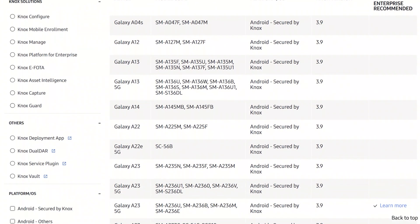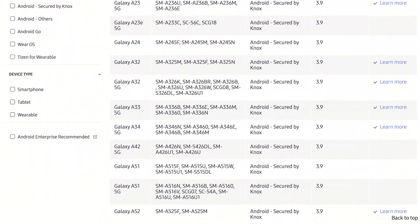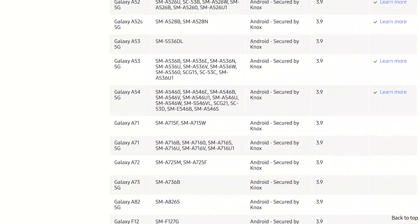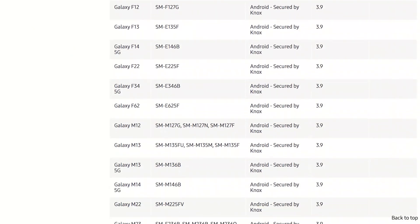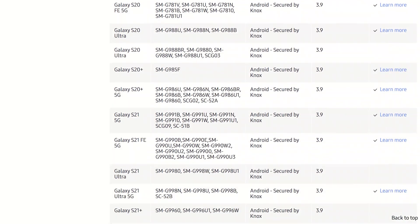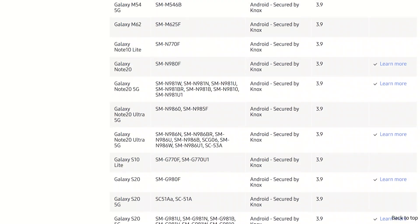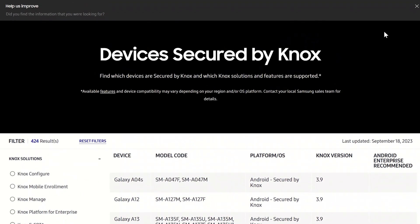All Galaxy devices are secured by Knox by default. If you're questioning whether yours is, Samsung has set up a website where you can check if your device is secured by Knox. Some are more advanced than others — devices running One UI Core don't quite have the hardware-level security that the S Series does, and aren't enterprise-ready either. But your flagship devices absolutely have the highest level of Knox security with the Knox Vault storage.